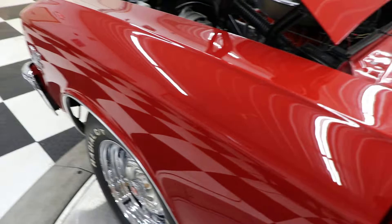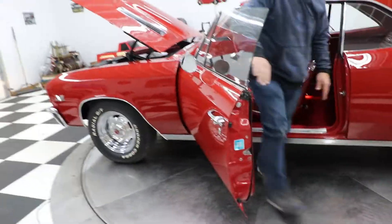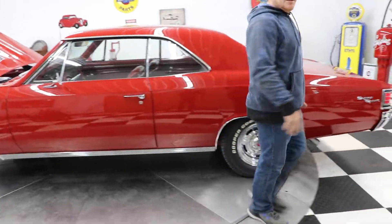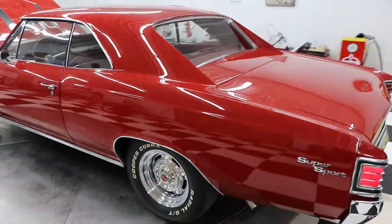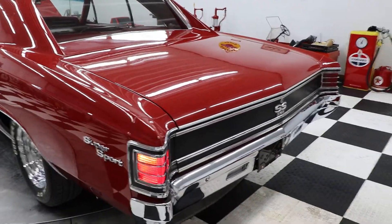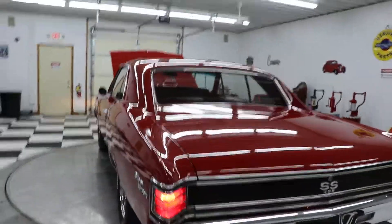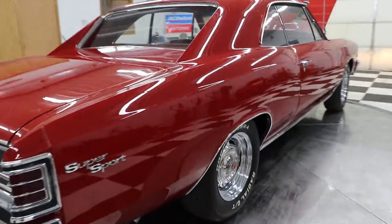Our battery is just about to die here. Kenyon Classic Cars, Clarence, Iowa — give us a call at 563-452-2450 or look us up at KenyonAuto.com. I do have one taillight that's out — we'll have to fix that.